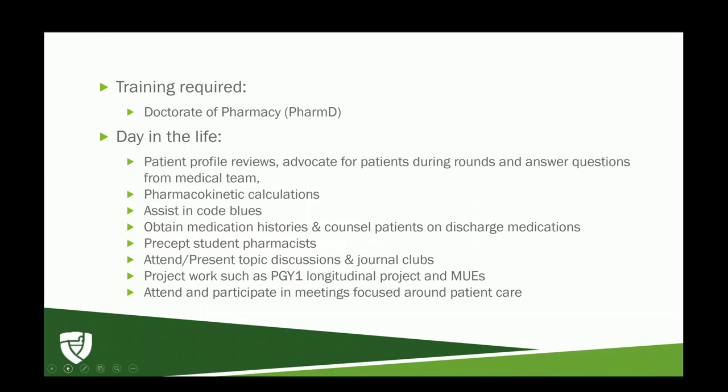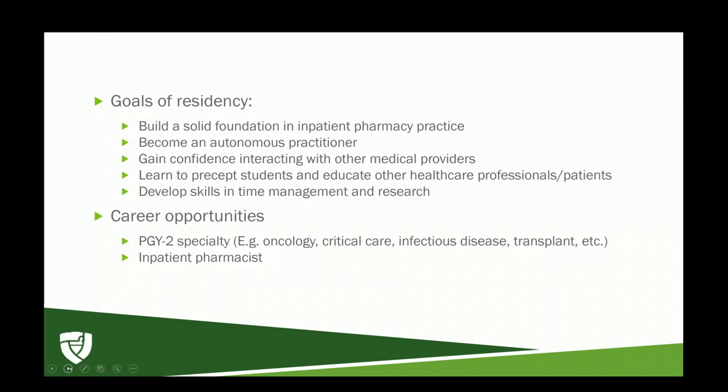As a PGY1 resident, my day starts with direct patient care, and then once I finish everything for the day, I work on projects including topic discussions, presentations, and committee work. The goals of an acute care residency include building a solid foundation in inpatient pharmacy practice, becoming an autonomous practitioner, gaining confidence interacting with other medical providers, learning how to precept pharmacy students and educate healthcare professionals and patients, and developing skills in time management and research.